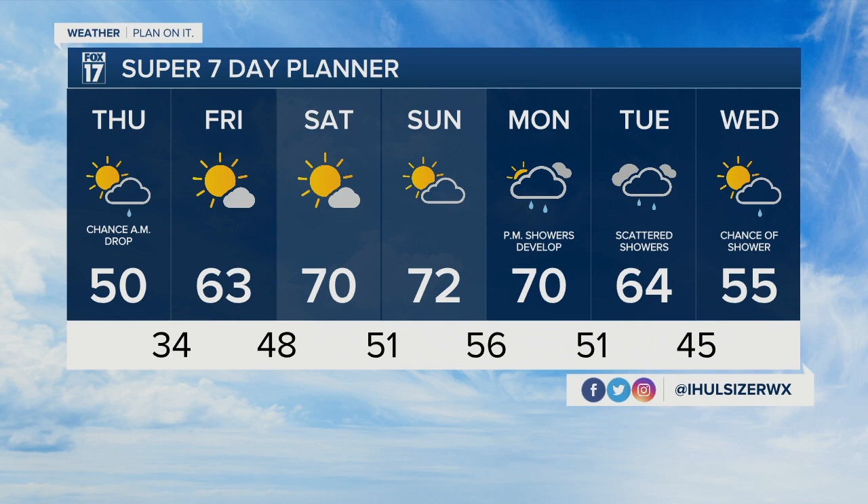Another thing to point out is that by the end of next week, we'll fall back into those mid-50-degree temperatures, which tends to be the average toward the end of October. So a little bit warmer than we can expect this weekend, but we'll fall right back into average by next week.